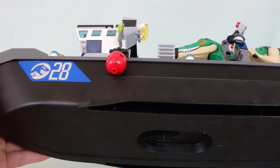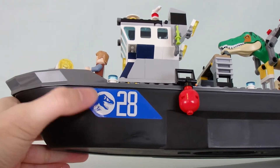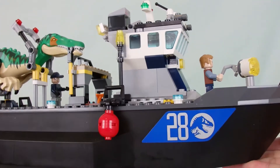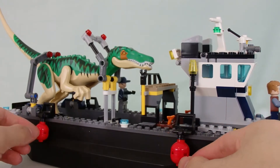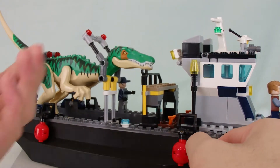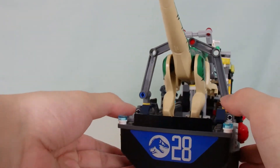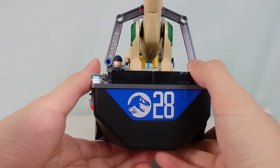The whole base is just a black base, and there's a sticker here — Boat 28 with the Jurassic World symbol, and the same on the other side. We have some buoyancy bumpers to keep the boat steady so it doesn't float away when docked. There's lots of space on this boat, primarily because it needs space to hold the Baryonyx.